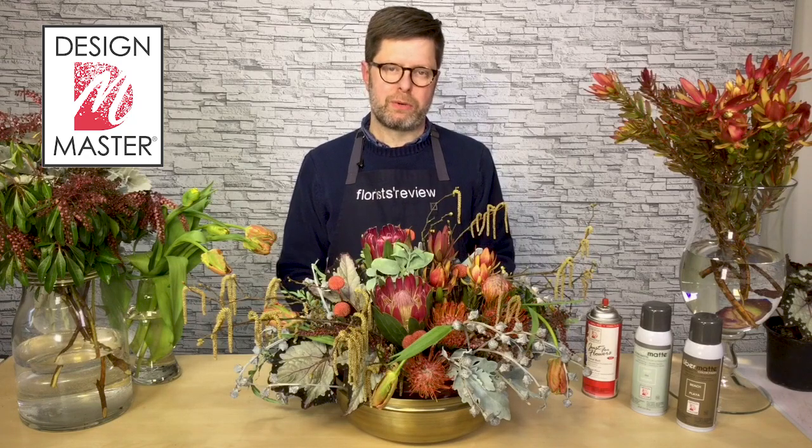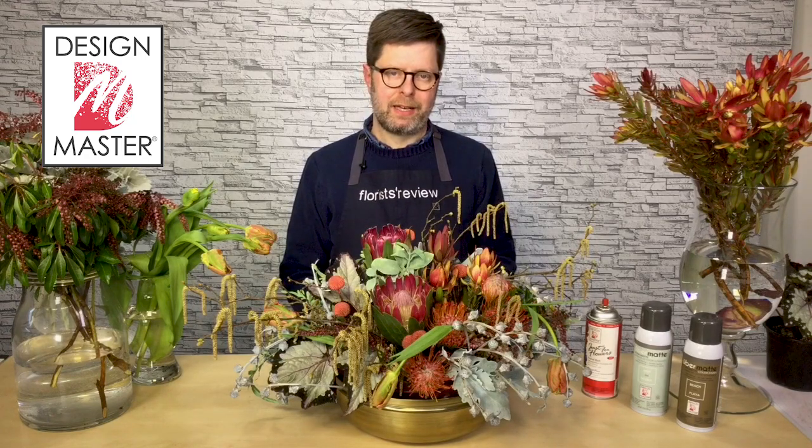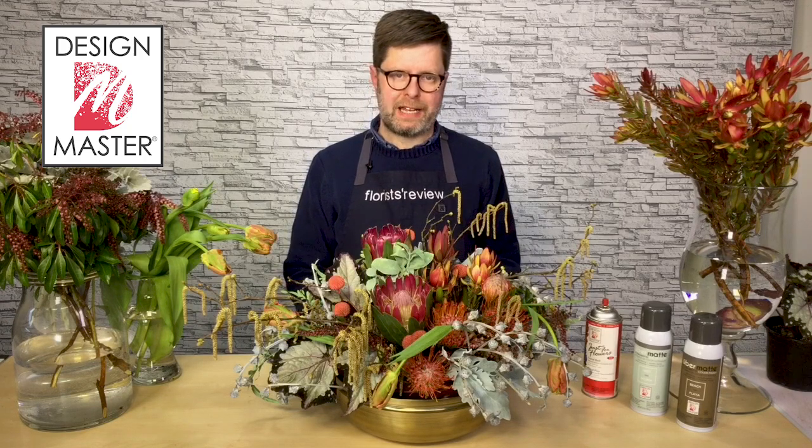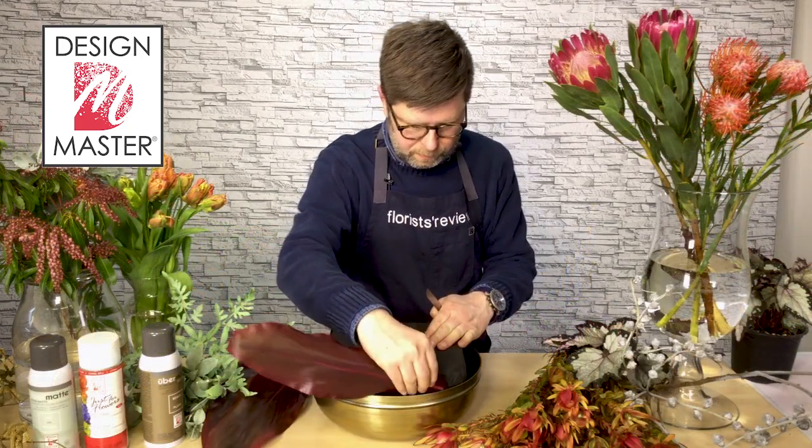Hi everyone, I'm Eric Whitcraft, AIFD Floral Contributor for Florist Review Magazine, and today I'm going to share with you the American floral trends forecast trend known as Territory.